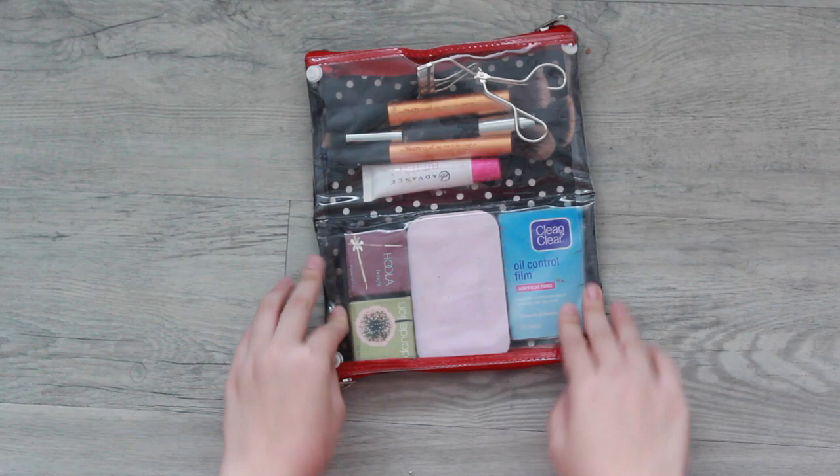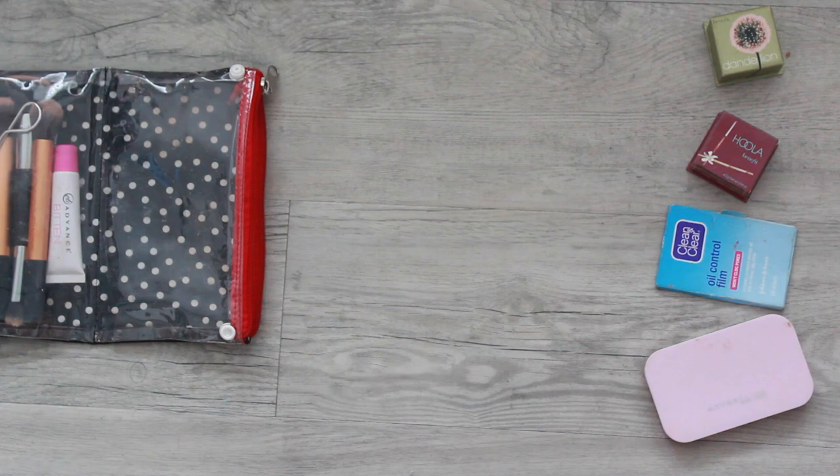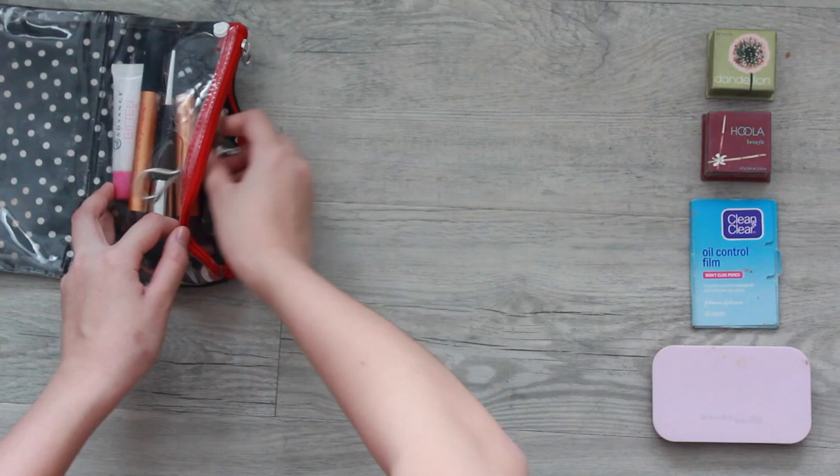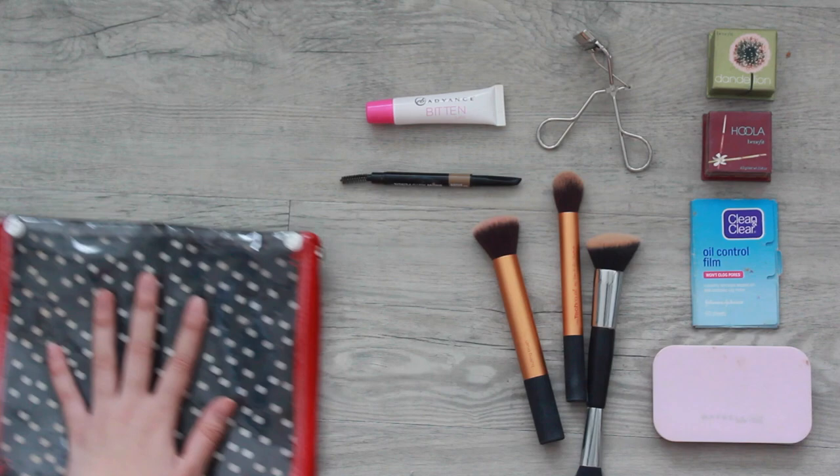So inside my little go-to makeup bag, I have my Maybelline Cake Foundation. I also have my Clean and Clear Oil Control, my Hoola Bronzer, and my Dandelion Blush. Then in the second pocket, I have my eyelash curler, my three makeup brushes, and of course a lip balm for my dry lips.